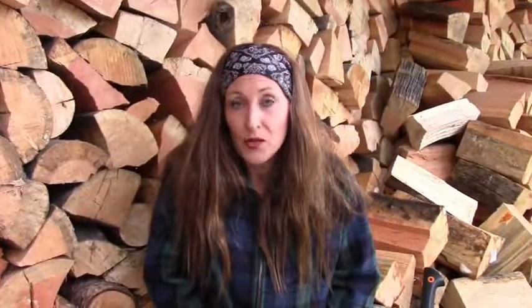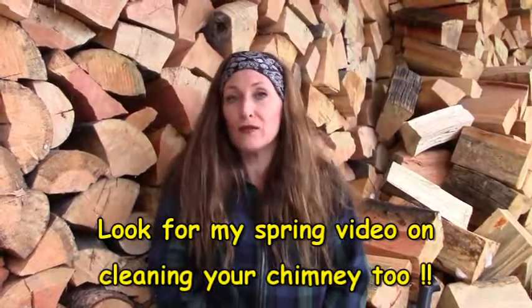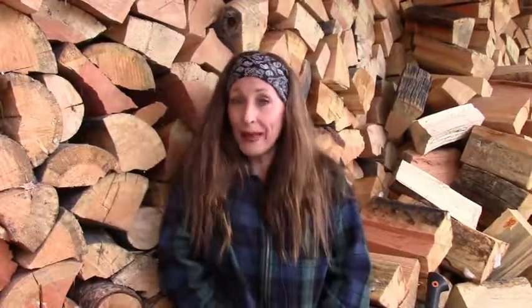Hopefully that answers some questions for you. Come see me on my website, Susie Homesteader of the Rockies, where I'll have a complete supply list of good things to have on hand for acquiring your firewood, along with a shopping link to go with it. See you there — bye bye!